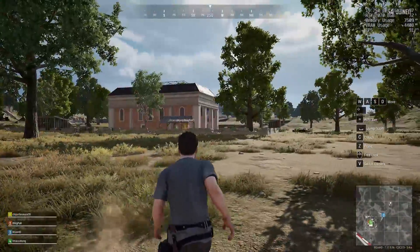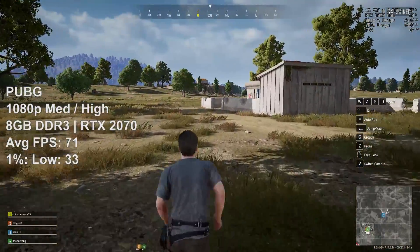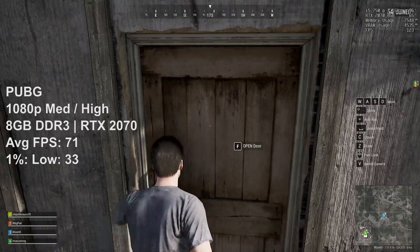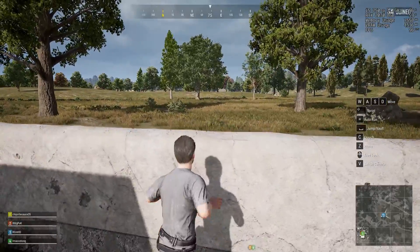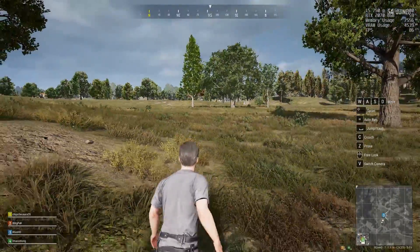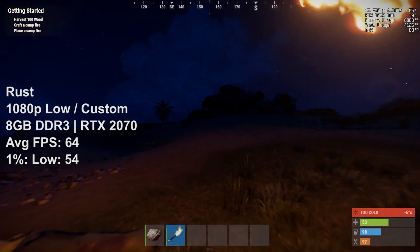PUBG is getting on a bit age-wise now but it's still being updated and certainly very popular even today, so it's worth looking at with this near 11-year-old processor. There are no major problems here but you may notice a few drops, reflected in the 1% low. It's not ideal for competitive play but I've certainly experienced worse. Also remember the stock CPU might give totally different results — after all, the 4 GHz overclock is probably helping quite a bit in some CPU-intensive situations.